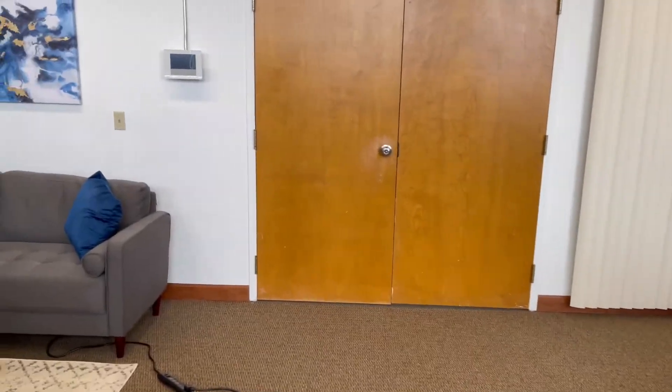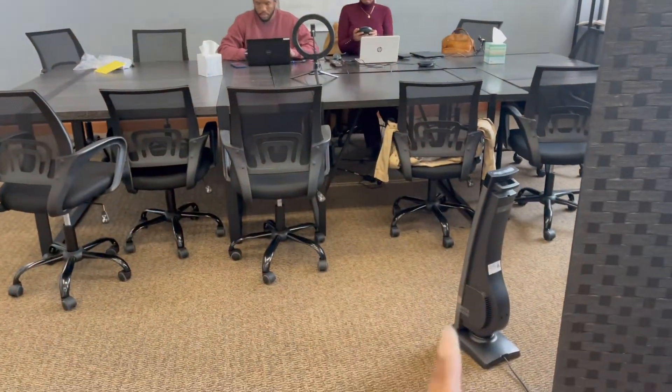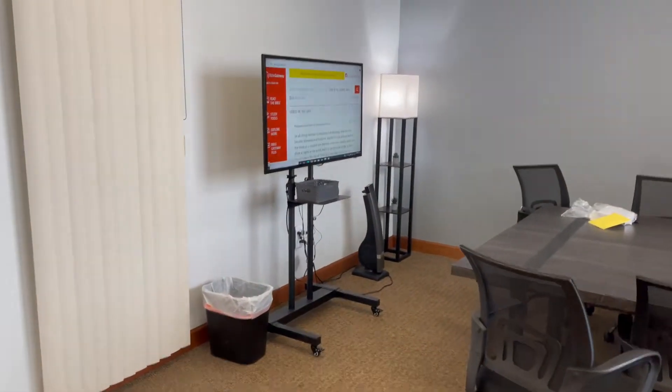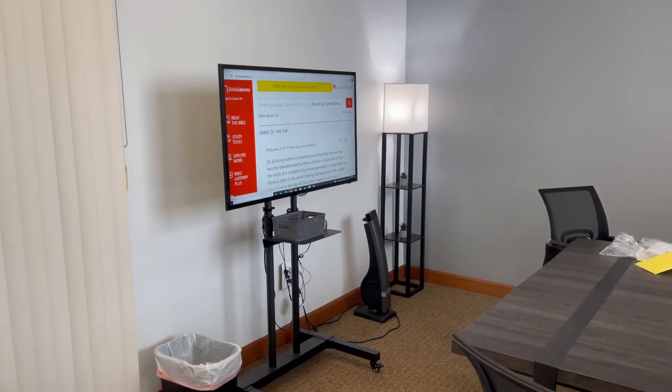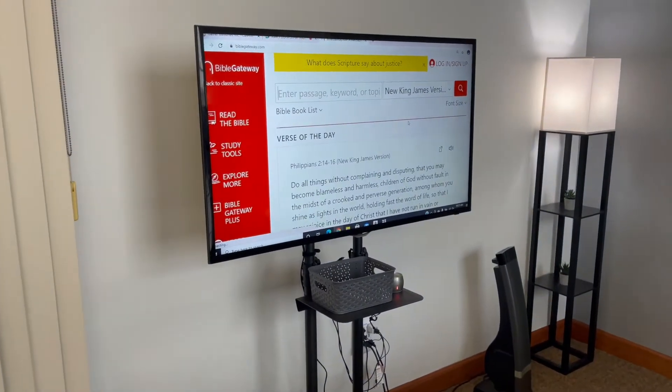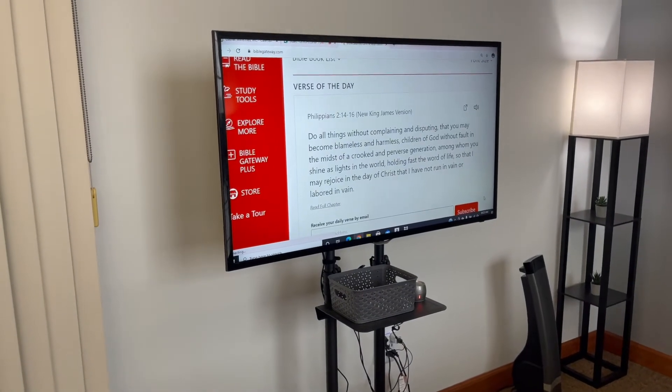This is our space — the Lord has been very faithful to us. The plugs that you see are just our heaters, just in case you were wondering — to make sure it is nice and toasty in here for the students. Chermiko already got the scriptures up and the verse of the day is up there too.